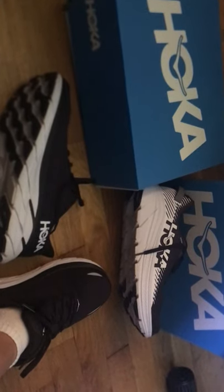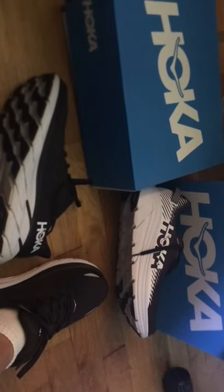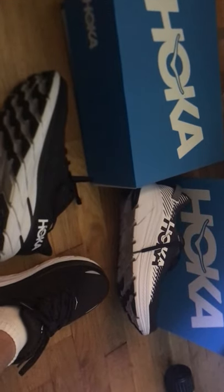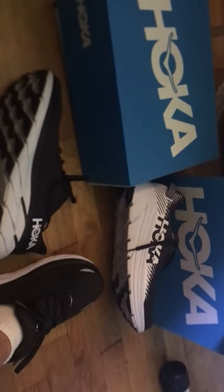Let me tell you a little bit about the Clifton 8. The Clifton brand was the first Hoka One One shoe that came out — it was the one that put them on the map and is basically the standard shoe for the brand.